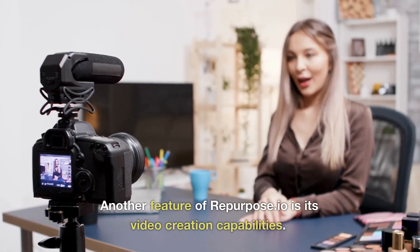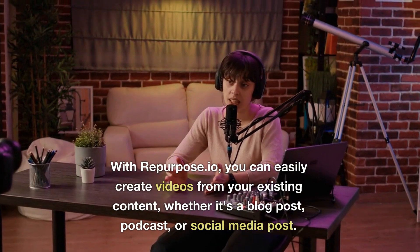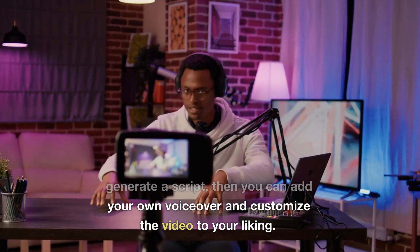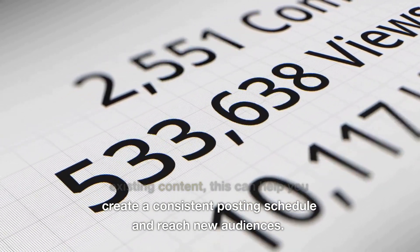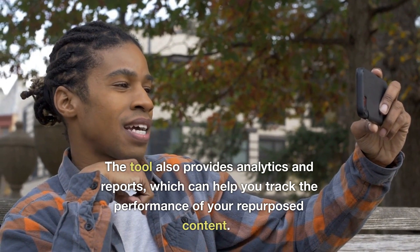Another feature of Repurpose.io is its video creation capabilities. With Repurpose.io, you can easily create videos from your existing content. Whether it's a blog post, podcast, or social media post, it uses AI to analyze your content and generate a script, then you can add your own voiceover and customize the video to your liking. Repurpose.io also allows you to create social media posts from your existing content, which can help you create a consistent posting schedule to reach new audiences. The tool also provides analytics and reports, which can help you track the performance of your repurposed content.